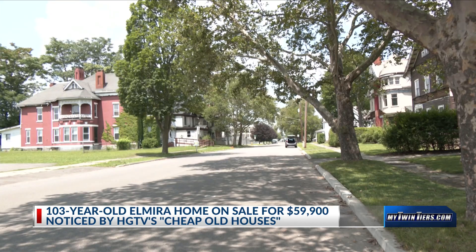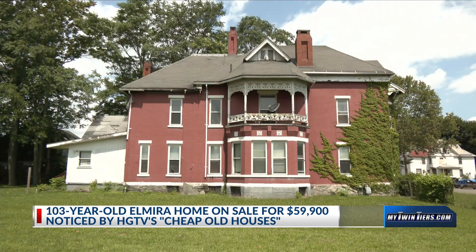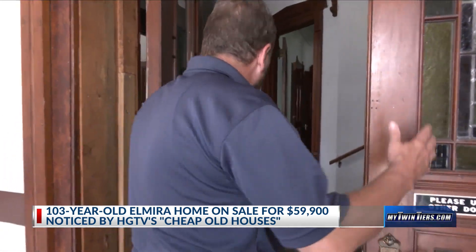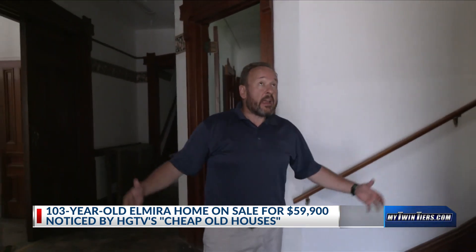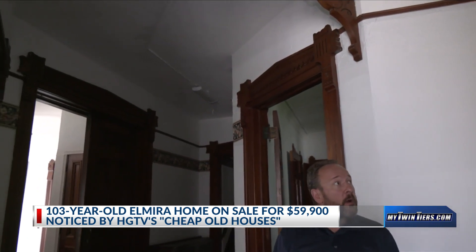The two-story house sits between 2nd and 3rd Street, just a few blocks away from the heart of downtown. One of the first things you notice on a property like this is very high ceilings — 10-foot ceilings for the most part.